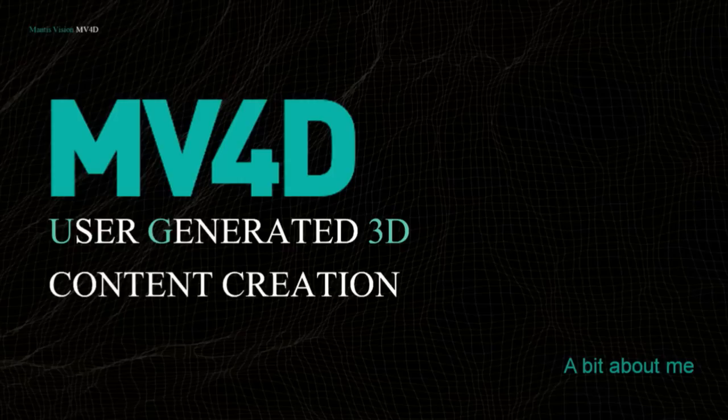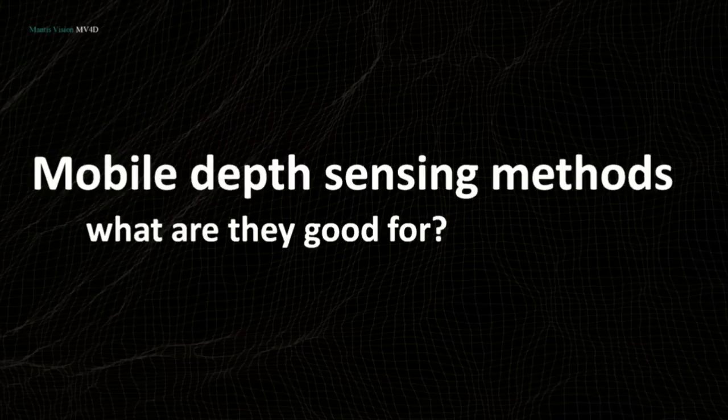Thank you, Neil. My name is Gur Bitan. I'm from Mantis Vision in Israel, and I've been working for the last 10 years making high-quality, accurate 3D sensing available into mass markets — basically mobile. This talk is all about mobile depth technologies: knowing what types there are and what the pros and cons are for each.